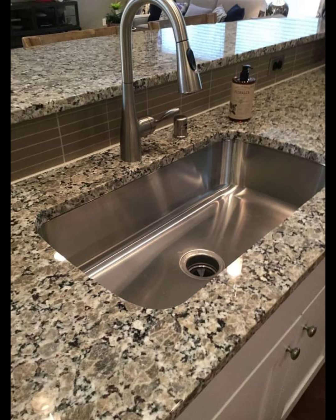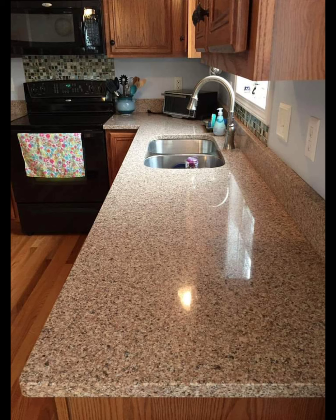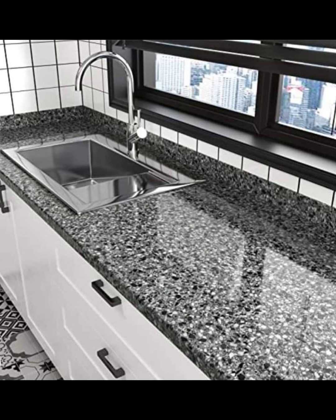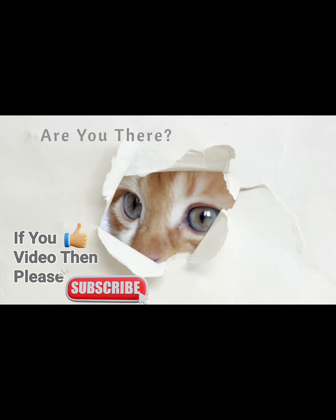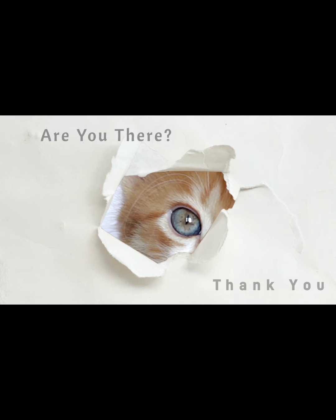These styles can complement contemporary kitchen designs by providing clean lines, contrasting colors, and unique patterns. Depending on the specific aesthetic you are aiming for, you can choose a marble style that enhances your kitchen's overall look. I hope these designs are very beautiful and helpful for you in choosing countertop designs for your kitchen. If you liked this video, please don't forget to subscribe to my channel. Thank you, take care!